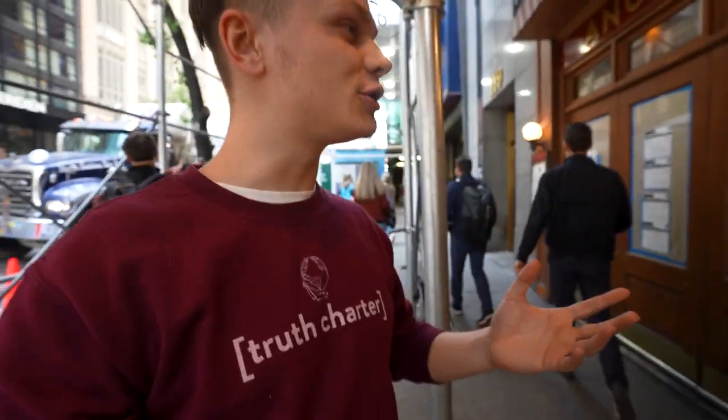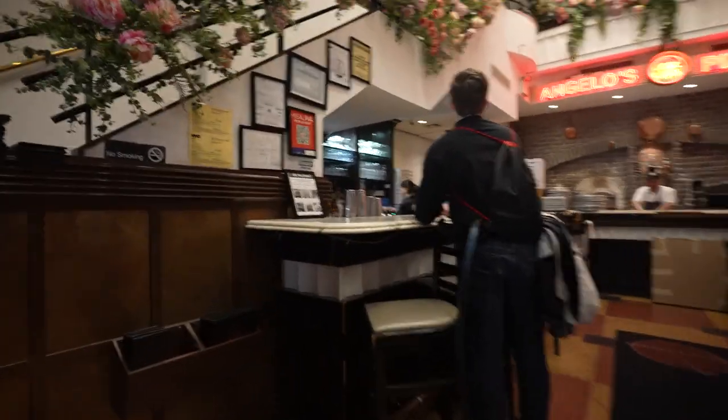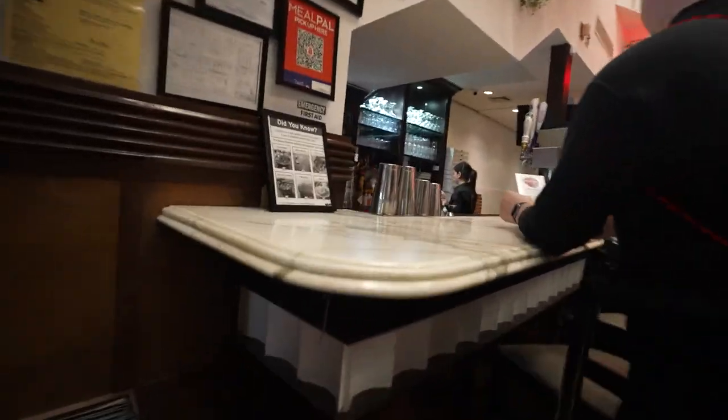The next pizza spot we're going to is Angelo's Pizza, but unfortunately the main location is closed due to renovation. We're going to the sister location which isn't too far away and try it out. It's unfortunate — I always like to go to the original spot first, but we got to do what we got to do.